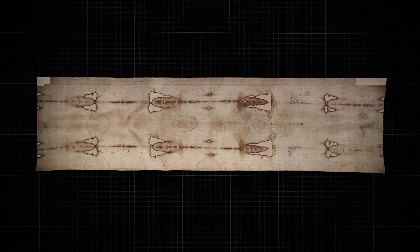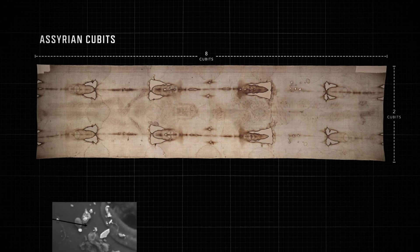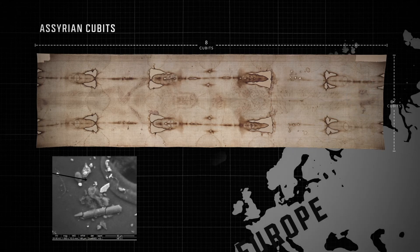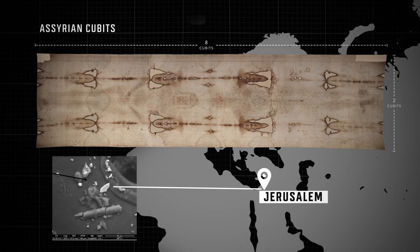The measurement of the shroud is 14-and-a-half feet long and 3-and-a-half feet wide, which seems unusual by modern standards. But when converted into Assyrian cubits — used at the time of Jesus — it is perfectly 8 cubits long and 2 cubits wide. Limestone particles found especially around the feet area have a spectral signature not consistent with Europe but perfectly matching that found in the Jerusalem area.